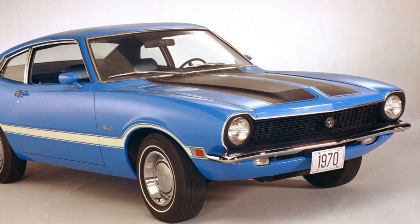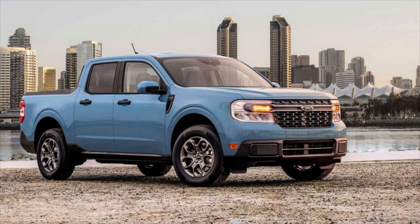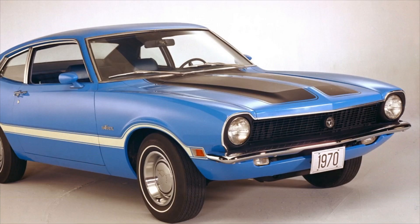Ford decided to bring back the Maverick name and this time go a completely different route with a pickup truck. The differences are obvious — this is a pickup truck and the old version was a car. However, they are similar in terms of the time frame at which they are being released. When the original Ford Maverick came out, it was meant for your average single man or woman who needed a vehicle to get from point A to point B. That need still exists, but now competition has grown stronger and you have to offer more specific things.